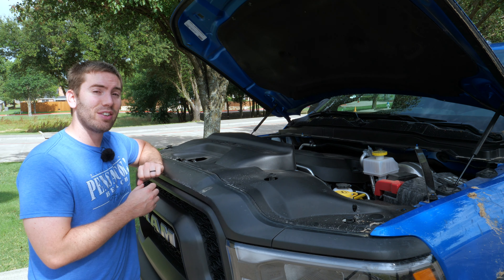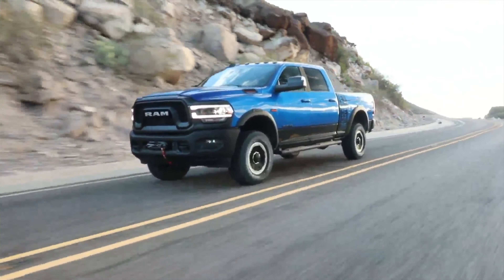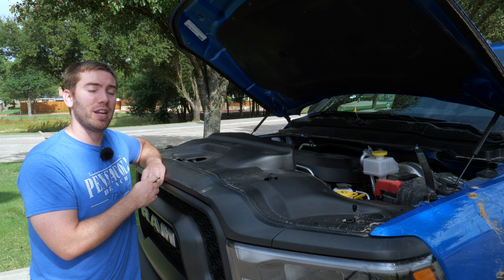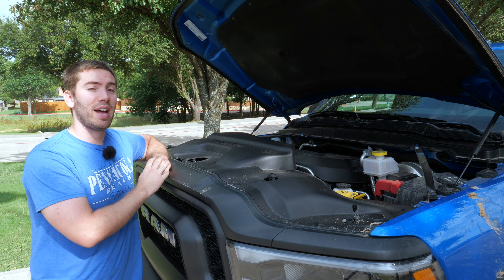Conventional towing is rated at 10,500-plus pounds, which is significantly less than other heavy-duty trucks, but considering its off-road capability and suspension setup, that's what you get. This Hemi V8 has a nice-sounding engine and exhaust, and we'll listen to that a little bit later.